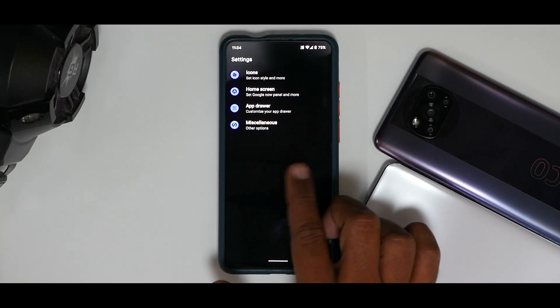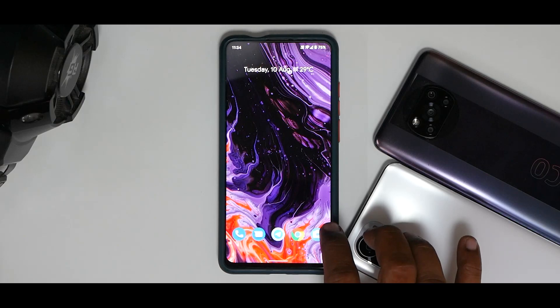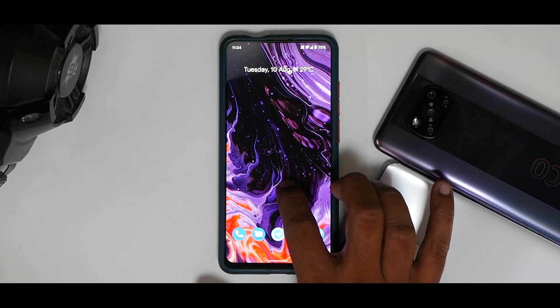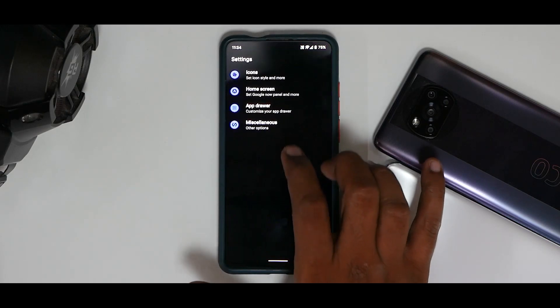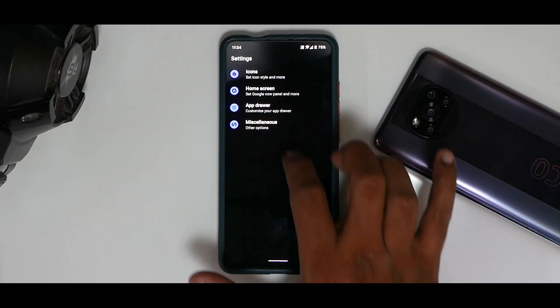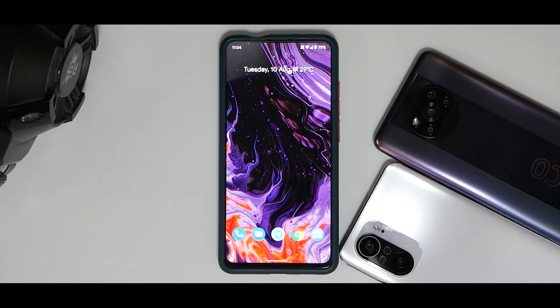The launcher is a very basic one which does have some customization available. It did seem to momentarily pause, but it's working just fine — I've not had any issues at all.